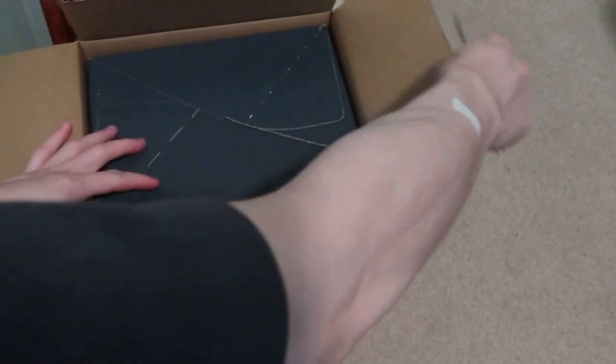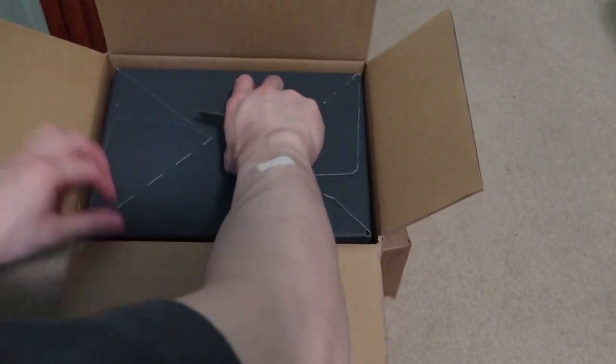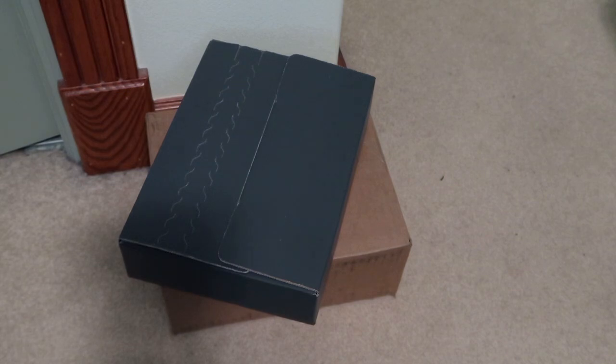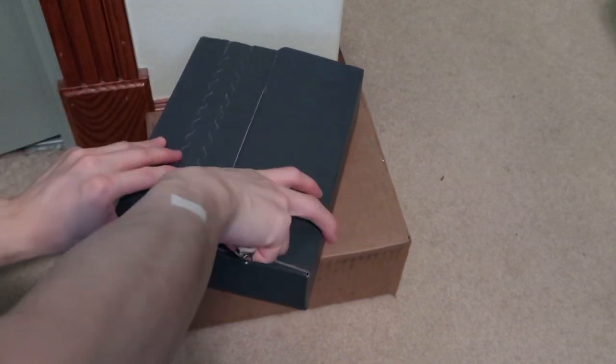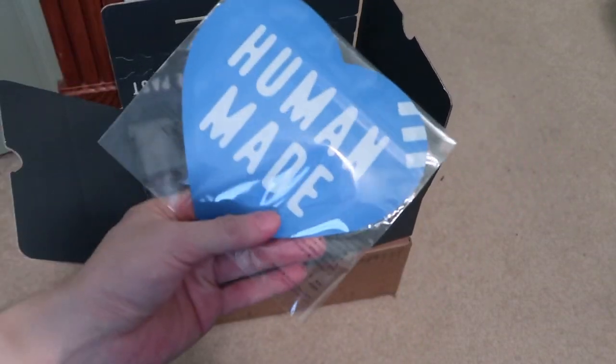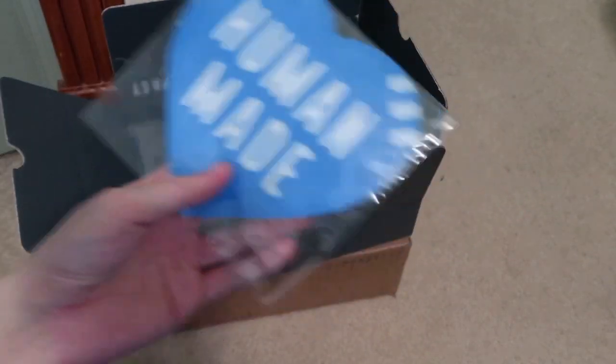Picked up — this is Human Made first, with a double box. Human Made tea, this is a little ziplock bag you can put stuff in there.